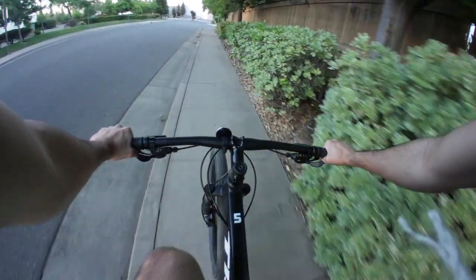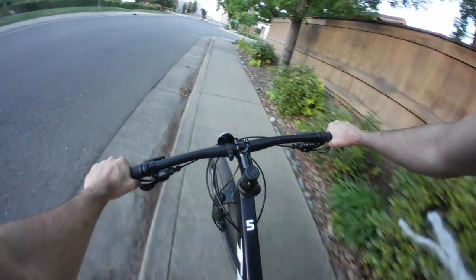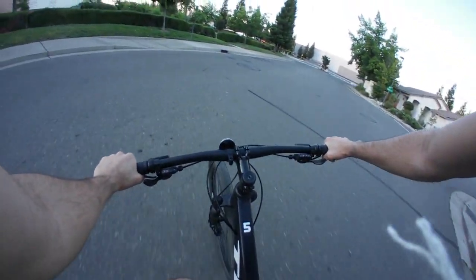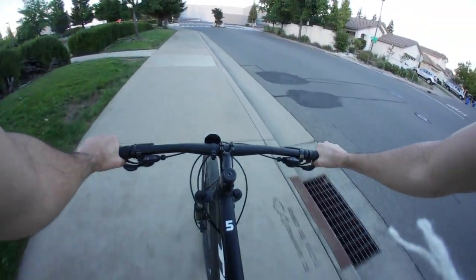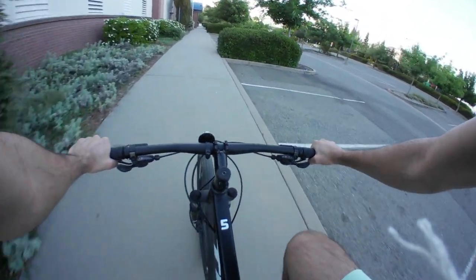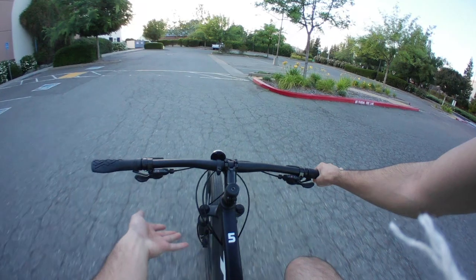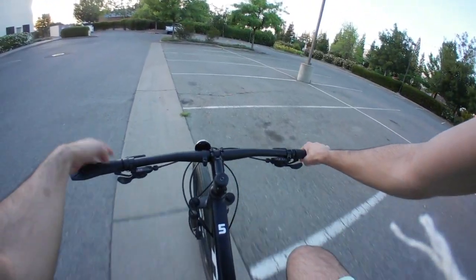So this bike has definitely, over the month that I've had it, handled a lot better than that. It's pretty rugged, pretty tough. I definitely abuse it every now and then, just having a lot of fun on these trails. I thought I'd give my thoughts on this bike and basically help you decide whether or not this bike is right for you and if you can take it on some of the trails that you might have around you.